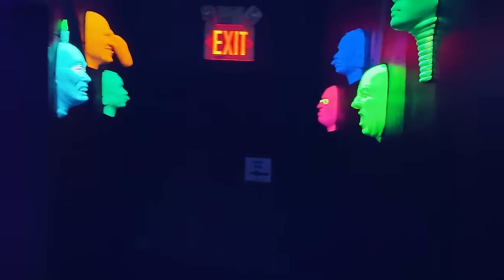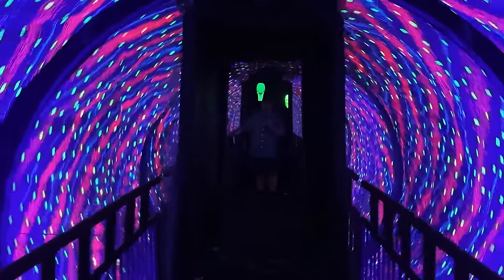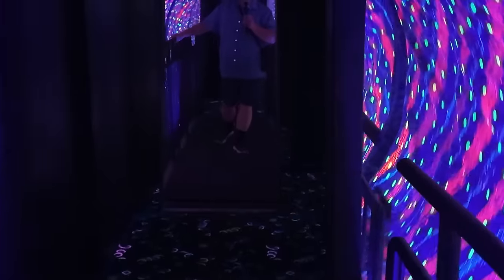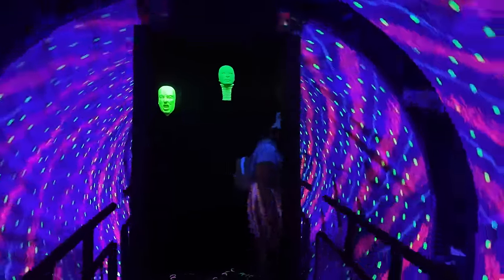I hear a bunch of kids laughing up here and there's a bunch of heads — let's see what it is. Oh yes, look at this! I love these tunnels — they're so disorienting. Oh yeah, I feel like I'm going to fall over. The floor is like a rubber. Oh, so disorienting. It might even be more fun going the other way — it's hard for me to even keep the camera straight. Wow.